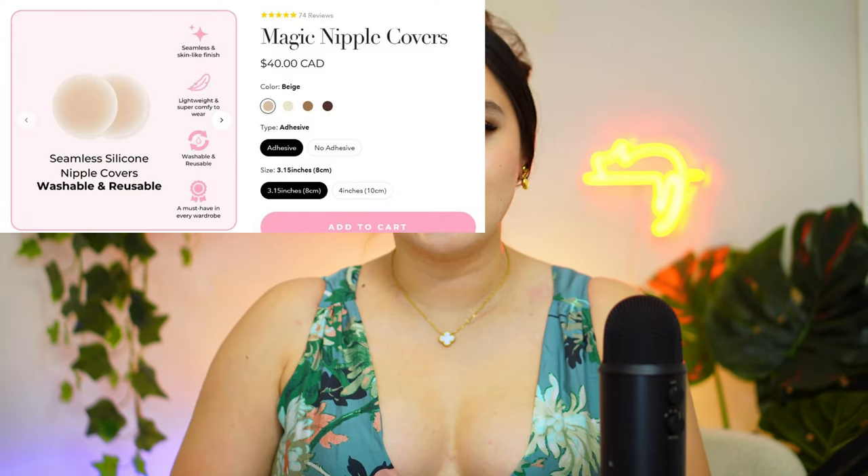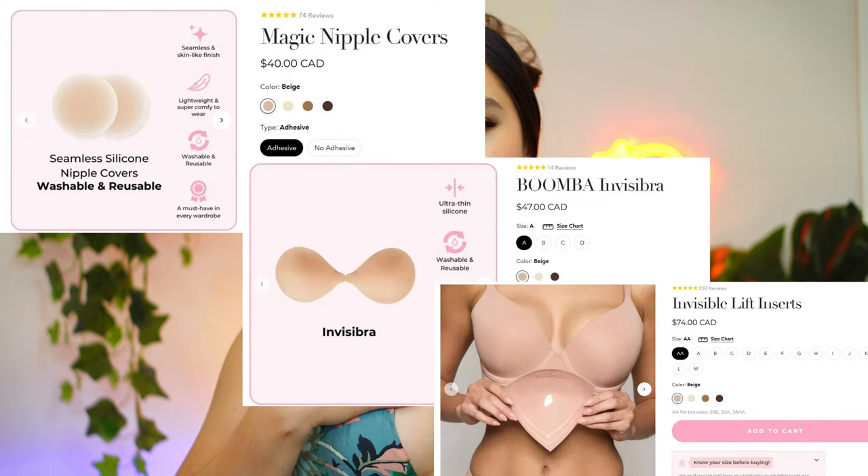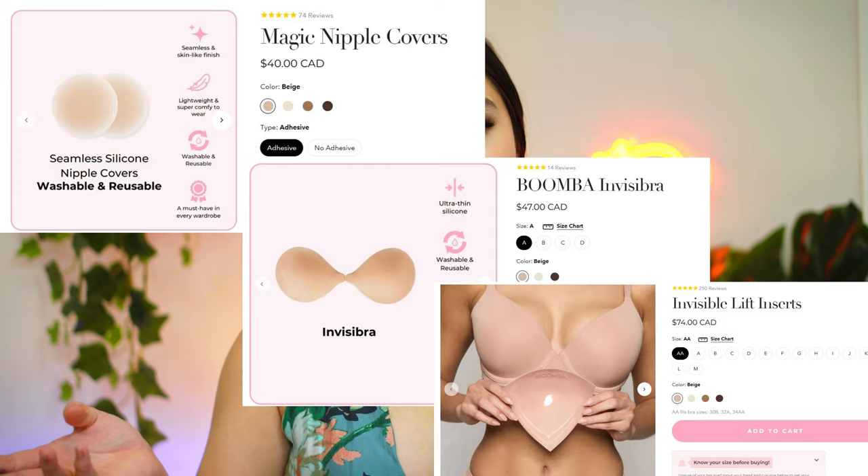This one has the most transformative result yet. The way you position the inserts really affects the lift you get. You don't even have to use them just for lifts — you can also use them simply to make sure your clothing stays in place. This is my favorite transformation of the day. I feel comfortable that nothing is going to slip out. My top recommendations from Boomba are the nipple covers, the Invisible Bra, and these Invisible Lifts — I've been using them constantly throughout the years.